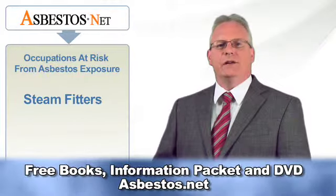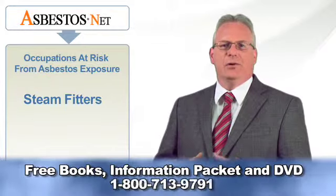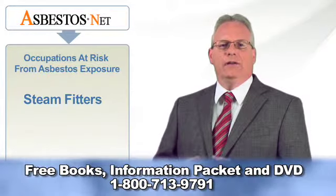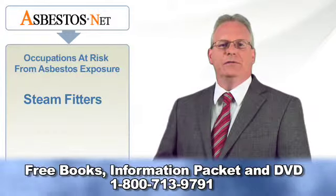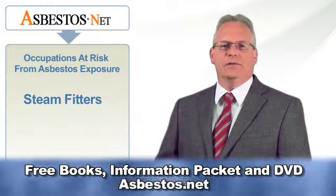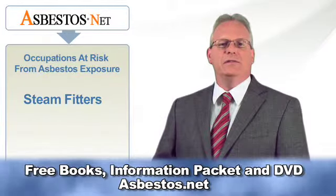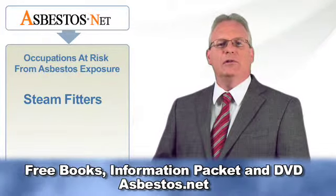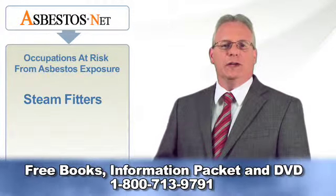These very tasks all have one element in common: they all carry a danger of asbestos exposure. In industry as well as construction, asbestos insulation was likely to be used wherever heat or flame was a concern. In addition to fireproofing, certain types of asbestos are particularly resistant to chemical corrosion and acid, and were therefore used extensively in chemical plants and laboratories.